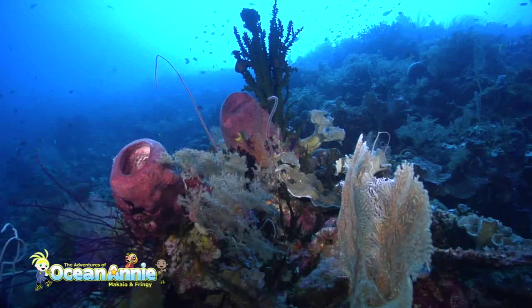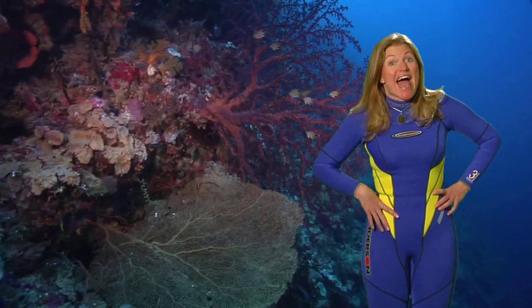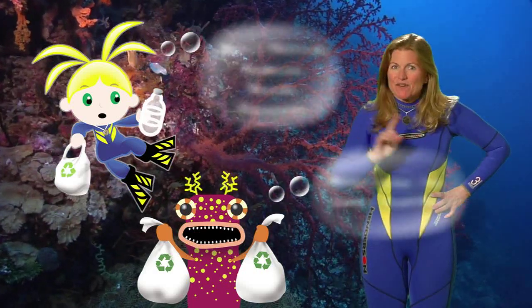Coral reefs need clean water and sunlight in order to grow. It's important that we keep our oceans healthy and clean, so we want to make sure we never pollute.